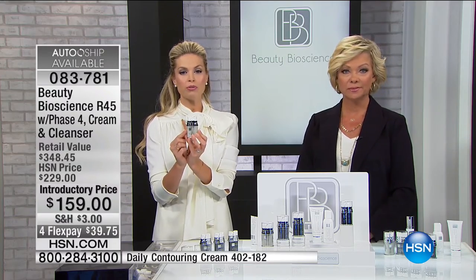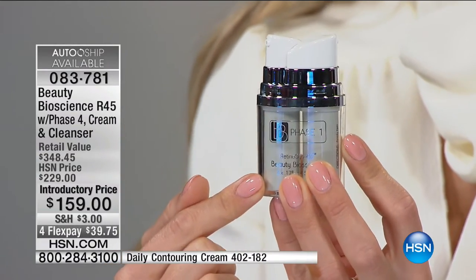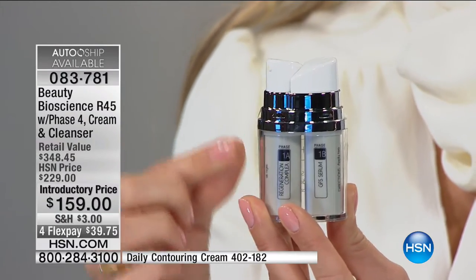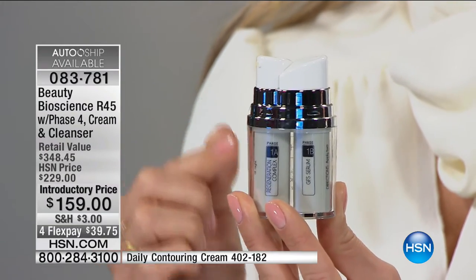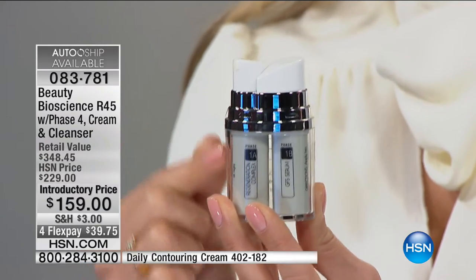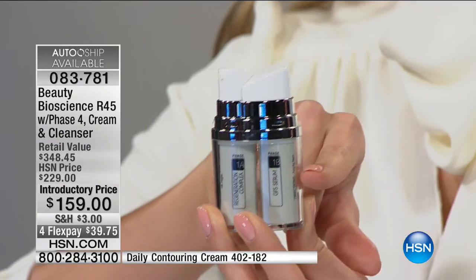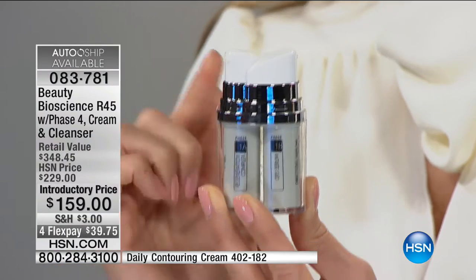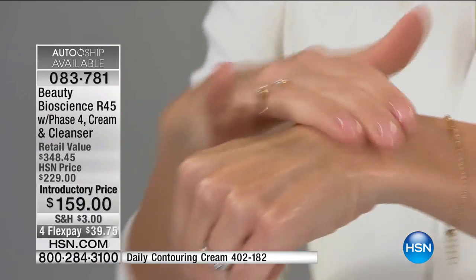This is new packaging from when we first launched five years ago. It makes it so much easier to keep track of what phase you're on. You'll start with phase one — you'll notice it comes in two separate chambers. Why? You're getting not just one technology, but two. These are so powerful they have to be housed in separate chambers. You have your Regeneration Complex packed with tocopherol, our vitamin compound, and our patented bioformic molecule that literally reignites the engines that turn off over time in your skin.